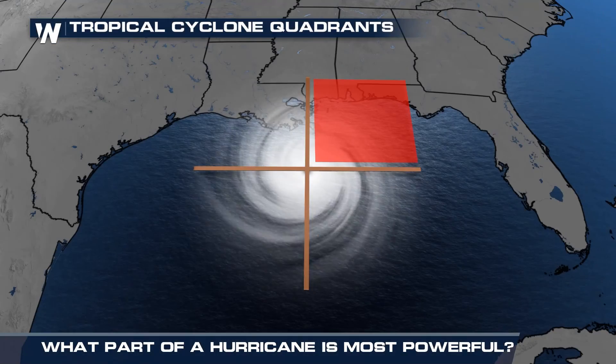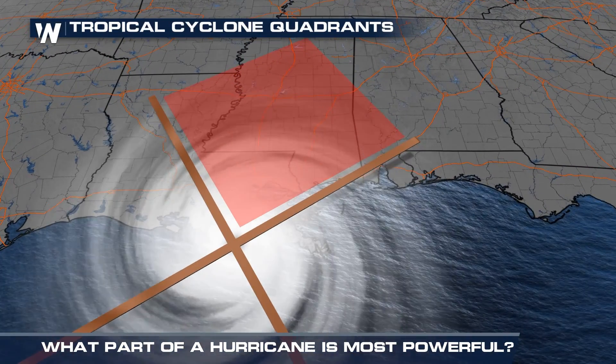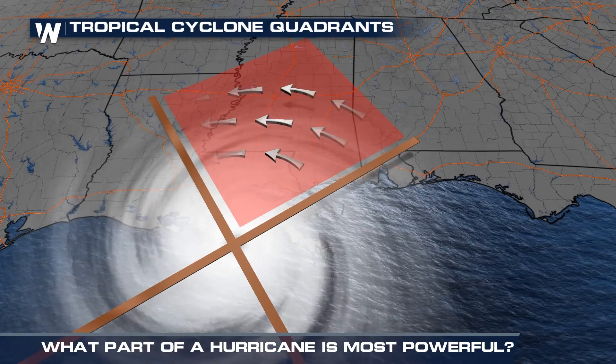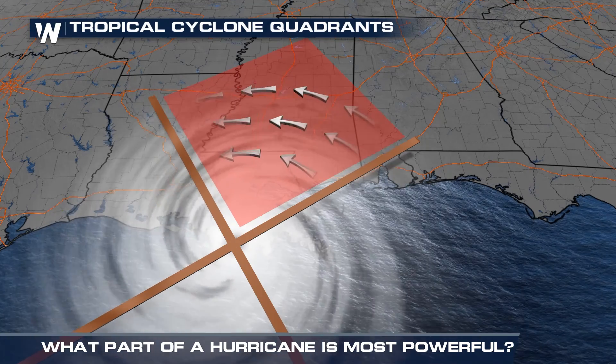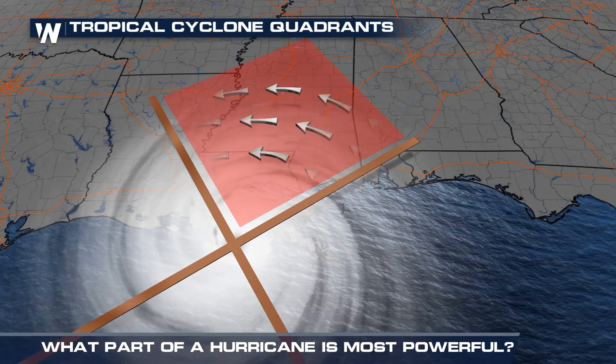Here's why. As hurricanes churn counterclockwise packing strong winds, the forward motion of a storm adds to the speed of the winds in the front right quadrant, making it the most destructive part of a hurricane.